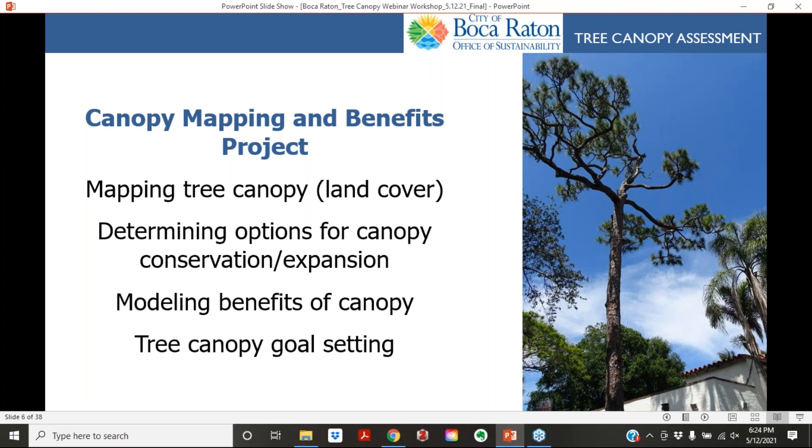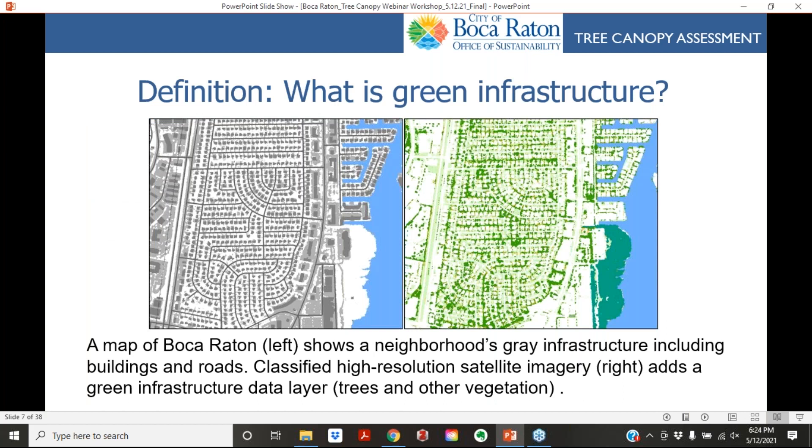There are many benefits to this work: mapping tree canopy, determining options for where to expand it, modeling the benefits canopy provides, and tree canopy goal setting. What is green infrastructure? On the left we have gray infrastructure — roads, sidewalks, power lines, and pipelines. What we're really looking at tonight is the green infrastructure: the trees, the wetlands, the shrubs — all the green stuff that helps absorb stormwater, clean the air, and shade the city.